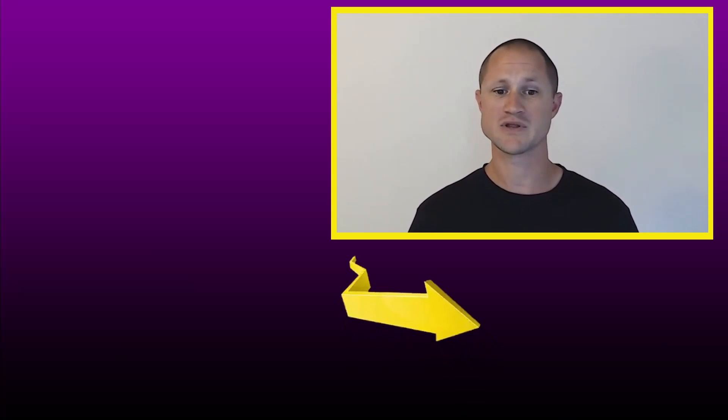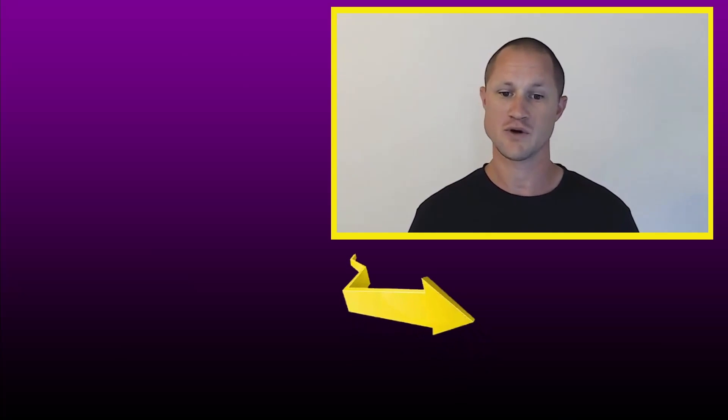Thanks for watching. If you liked what you saw, click the subscribe button below to become a member of the Joe Robber community. Hit the bell to turn on all notifications so you always know when a new video is posted, and leave your thoughts in the comments below.